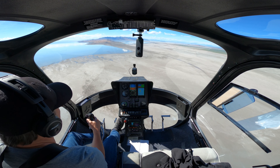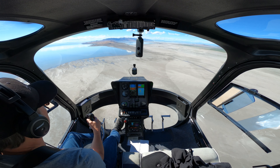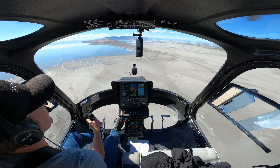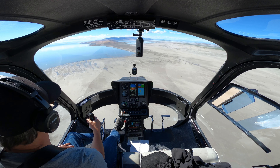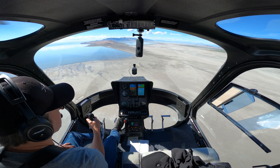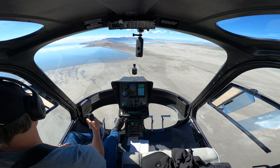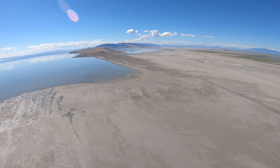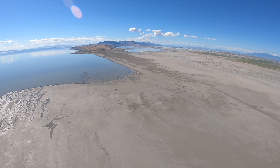I was told when I bought this that if it ever stops slinging grease, you need to add more grease. Sometimes you'll see a big glob of grease go right on the windshield. I was told that if it stops throwing grease, you need to add more grease. So I feel good — I did that, I just added more grease.